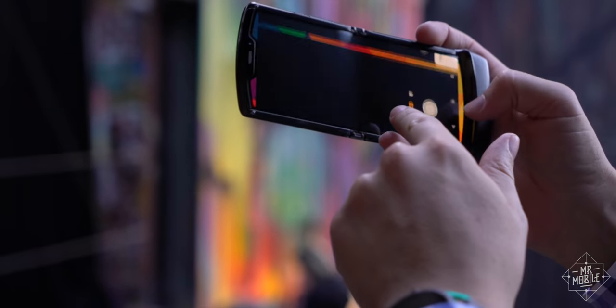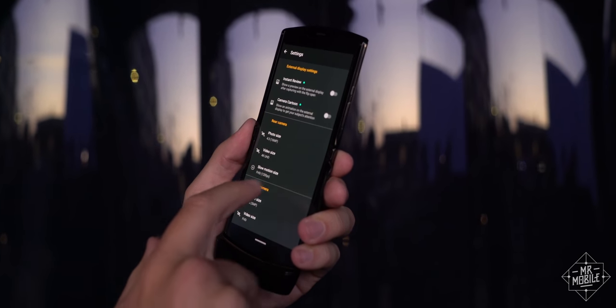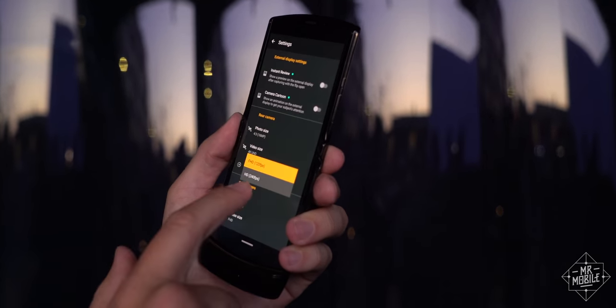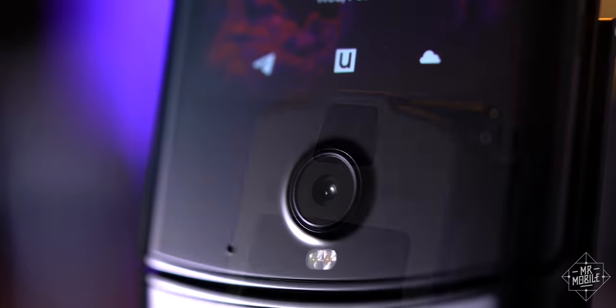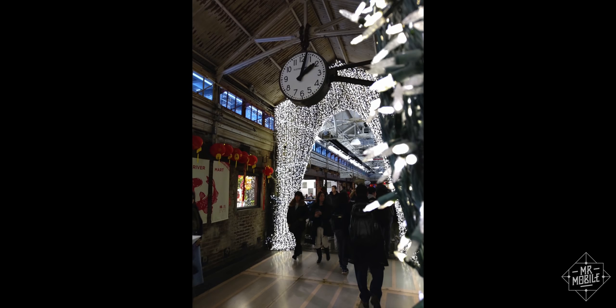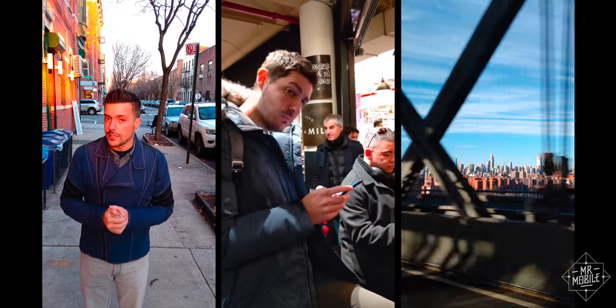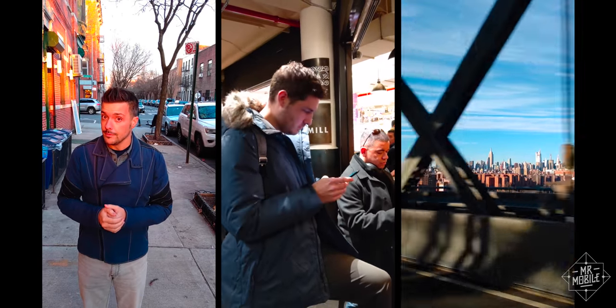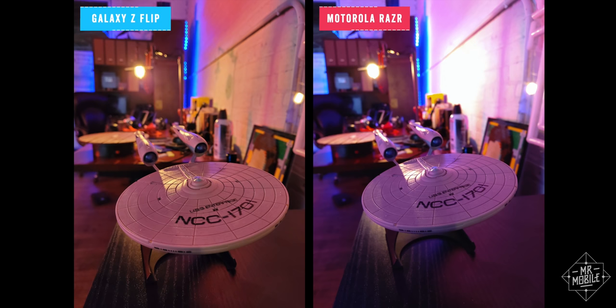And the Razr's problems begin where it follows the formula of its forebear too closely. The 2004 model had a terrible camera, even for its time — and so does this one. Slow to focus, drab color science, just a single focal length. The camera is so lackluster that I preferred not to use it for the past week. There are special features like spot color and cinemagraph that are genuinely cool, but with fundamentals this poor, they just don't matter.